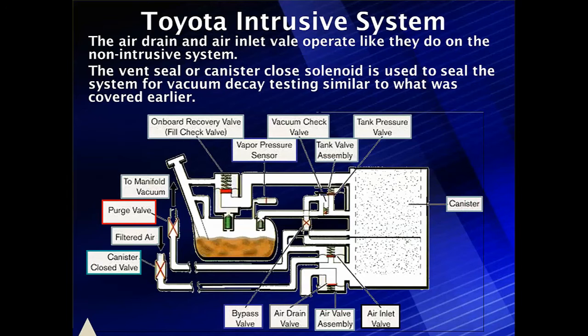In the non-intrusive system, the air drain and inlet valves operate like they did before. The inlet air lets air in with a standard pressure drop. The air drain opens at about 0.4 PSI, and then the system closes up to perform vacuum decay testing. It has a vapor pressure sensor that measures fuel tank pressure and performs the standard vacuum decay we've seen before.